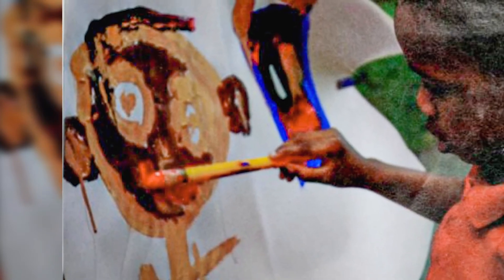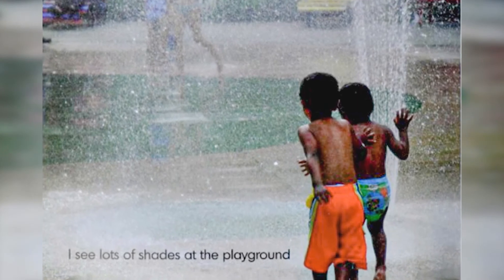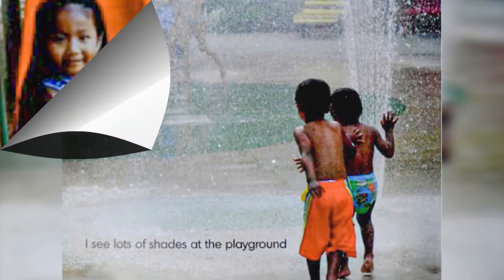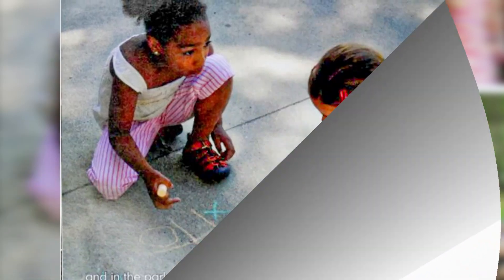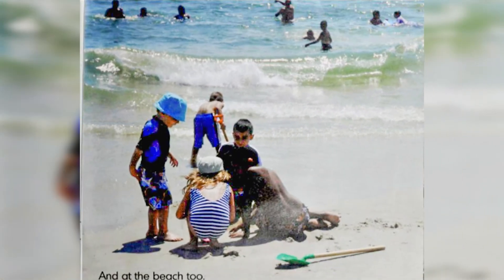It's hard to get the right shade when I paint. I see lots of shades at the playground, and in the park. And at the beach too, I see even more shades.